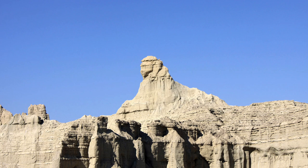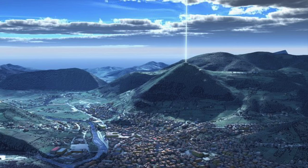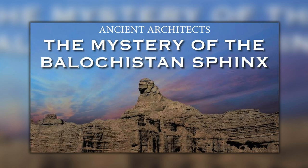The Balochistan Sphinx reminds me of the Bosnian pyramids — not because they look alike, but because both are amazing natural wonders. But instead of humans trying to stamp their mark on them and cobble together some elaborate hypothesis, we should just respect them for what they are: the work of nature. Like Giant's Causeway, the Eye of the Sahara, Rainbow Mountain, and so on.